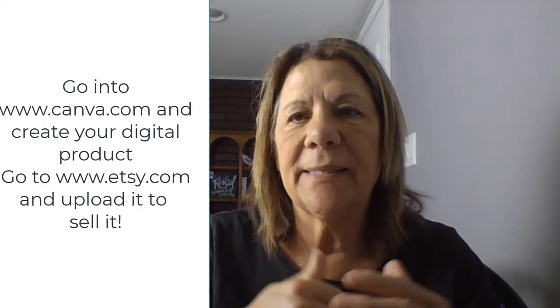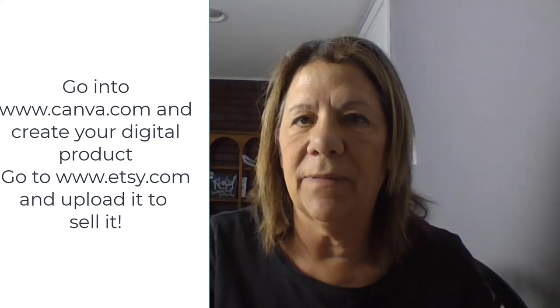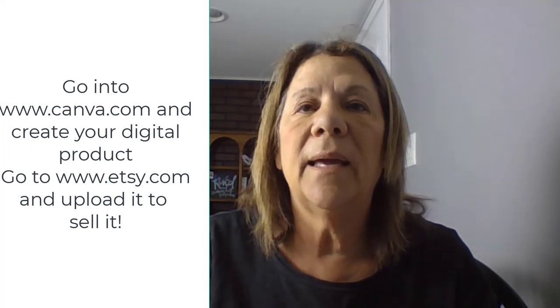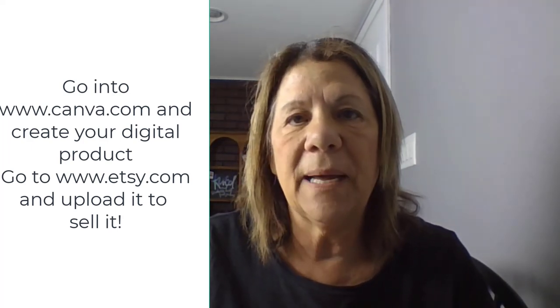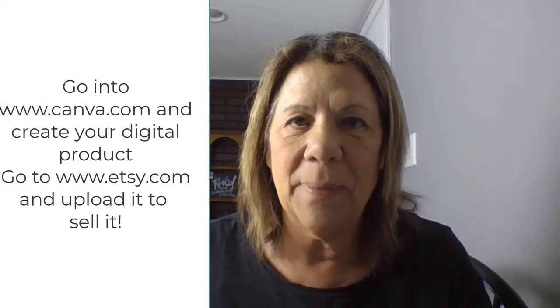There you go — start your passive income business. I've given you the tools you need. Go into Canva or go to Etsy, open up your account, and see what you want to do. What are you passionate about? Go to Canva — you have a two-week free trial, it won't cost you a dime. It doesn't cost anything to open up Etsy either. Go in, create something, upload it, and see if it sells — you have nothing to lose. I have a link that will show you how to open up that account and get started. Have a blessed day, and don't forget to give me a thumbs up and leave a comment below.